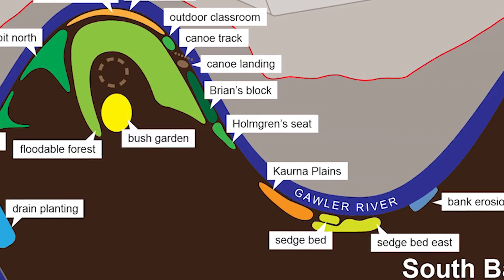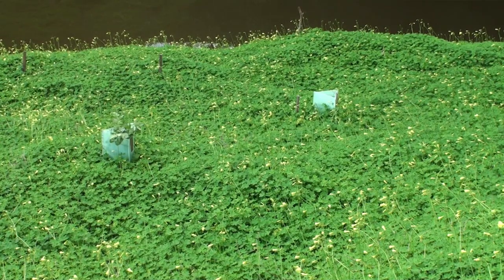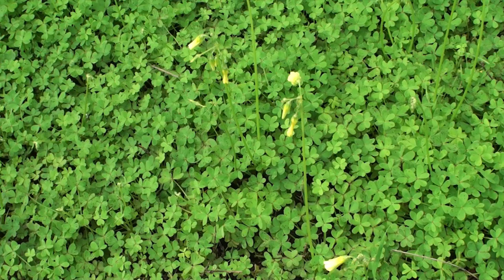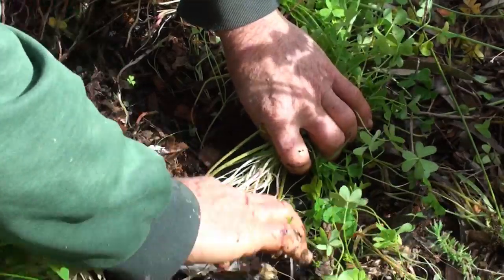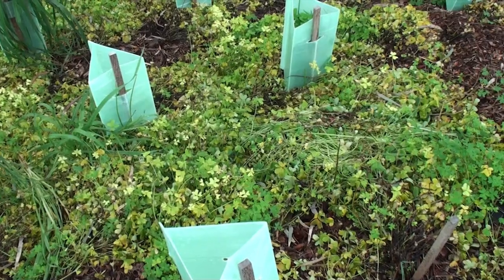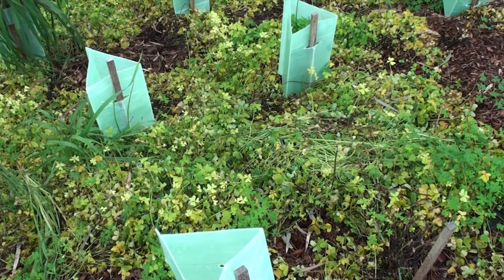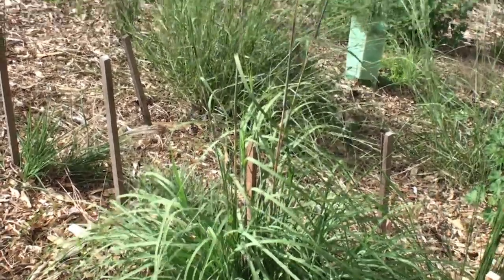Once they have been removed you'll need a follow-up because they may re-sprout. Then finally you can really get stuck into the herb weed layer — the biggest problem here along the Gawla River is soursob, also known as Oxalis. It comes up from a powerful bulb and just covers all competing vegetation with lush growth during the autumn. There is one particular chemical which seems to selectively control soursob — metsulfuron-methyl — and used very carefully and sparingly it can give you a relatively clean seedbed to plant into and save an awful lot of follow-up work.